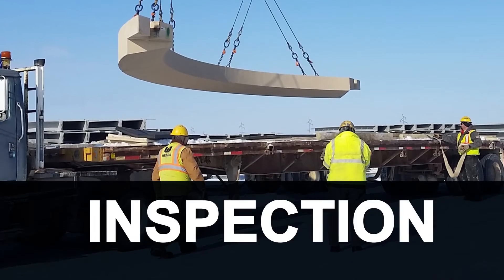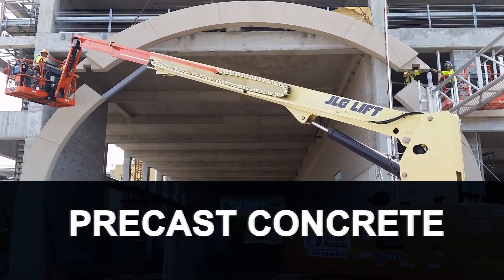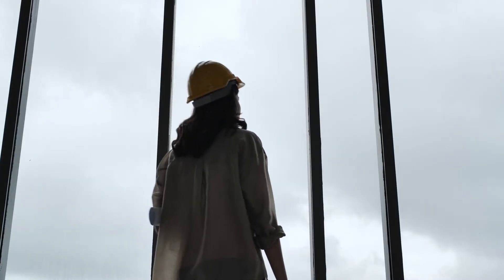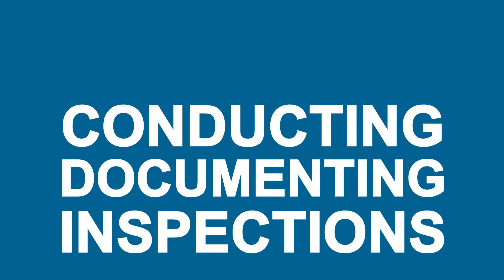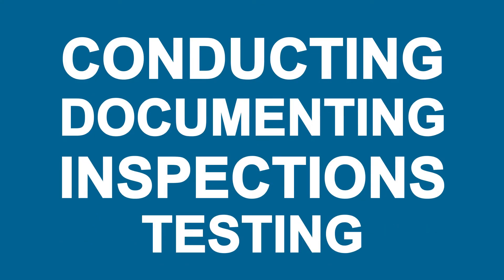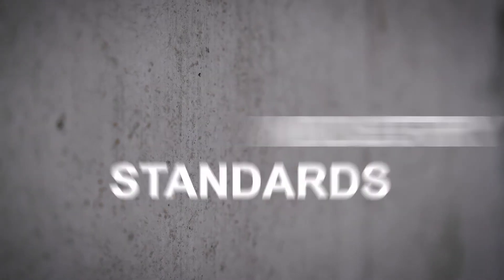And even after all these degrees and certifications are framed and on the wall, you'll still need experience in inspection, construction, or preferably in precast concrete. With great knowledge comes great responsibility, and there's no lack of that — you'll be responsible for conducting and documenting inspections and testing at every stage of the precast concrete process, ensuring accuracy and quality that conforms with PCI and industry standards.